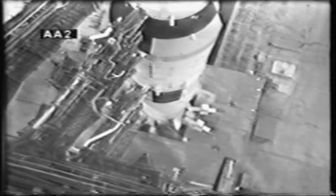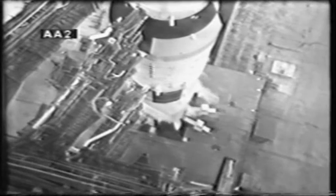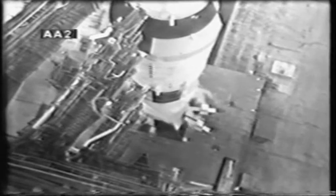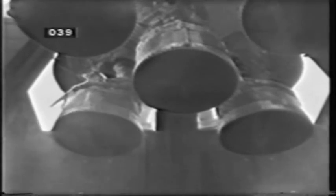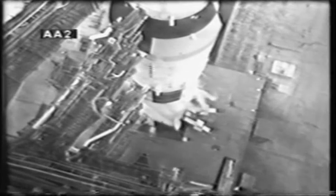Second stage tanks now pressurized. Schweickart confirms that he has the proper readings. One minute and counting — T-minus 55 seconds and counting, all still going well. We're coming up on the power transfer — mark, 50 seconds and counting. We're now on internal power with the three stages and instrument unit of the Saturn 5. All propellant tanks in the second stage now pressurized.